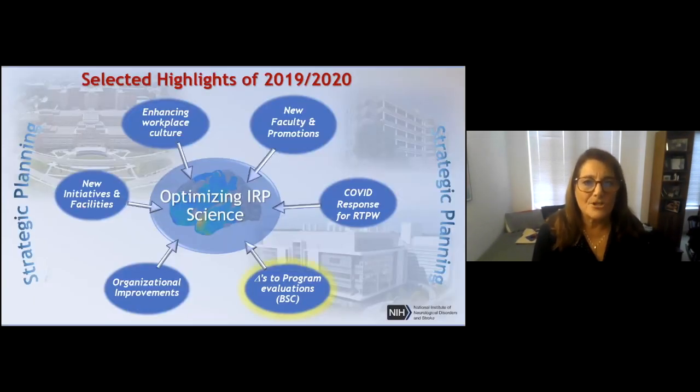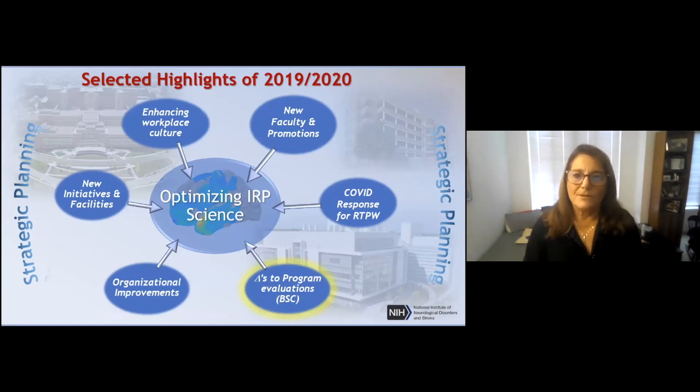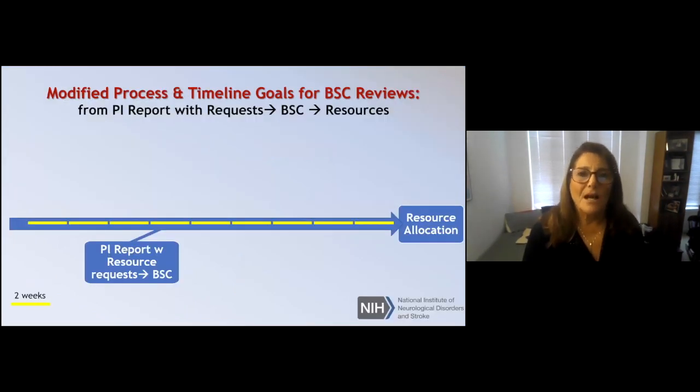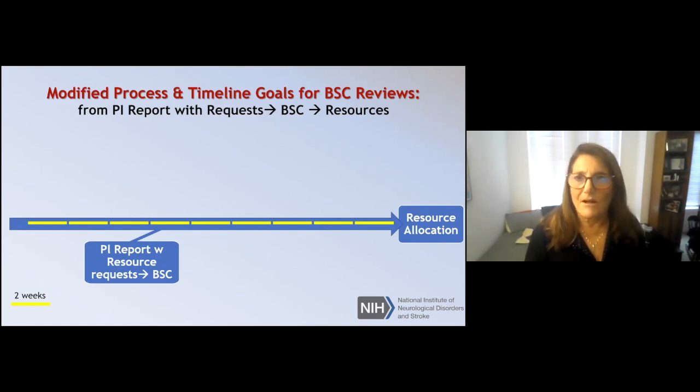That approach has been remarkably effective. We are back at a 50% occupancy level. Another really important part of life in the intramural program is how we're evaluated and advised. This involves the Board of Scientific Counselors, which Tim was a member of. There were things that needed to be done to make it more efficient for BSC members, more transparent to people in the program, and better as an advisory context.